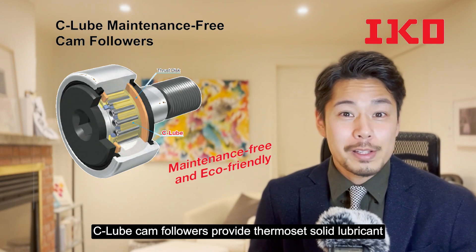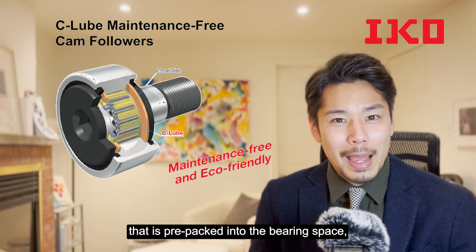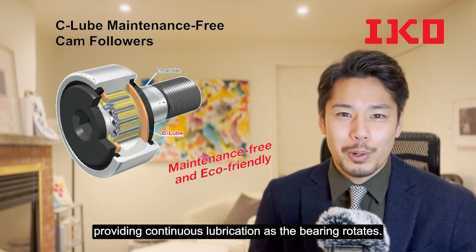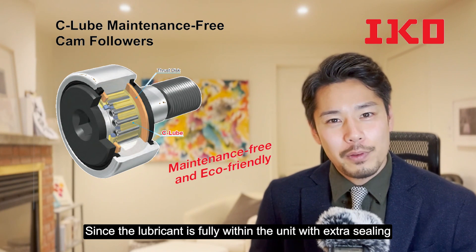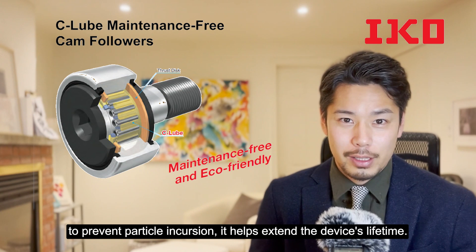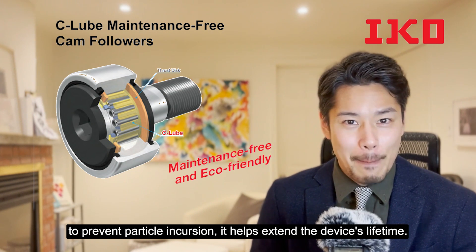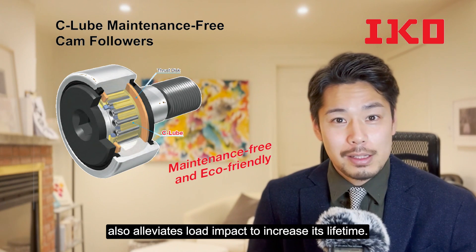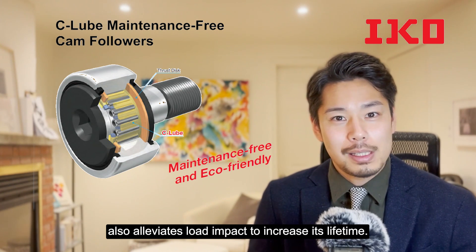Seal-loop camp followers provide thermoset solid lubricant that is pre-packed into the bearing space, providing continuous lubrication as the bearing rotates. Since the lubricant is fully within the unit with extra sealing to prevent particle incursion, it helps extend the device's lifetime. A smaller radial gap inside the needle roller bearing also alleviates load impact to increase its lifetime.